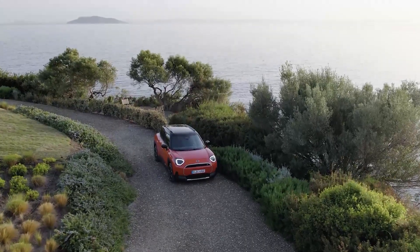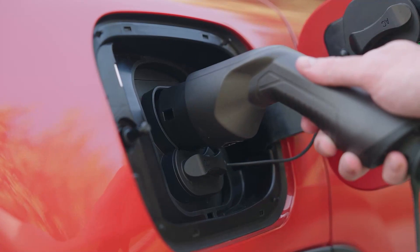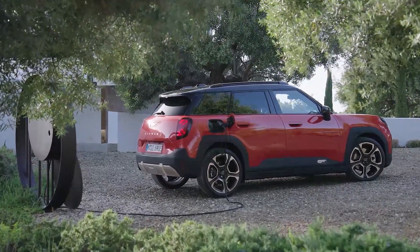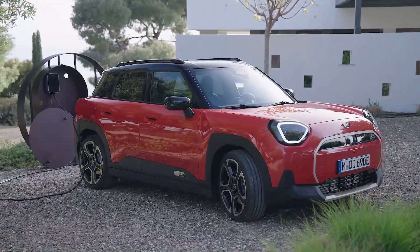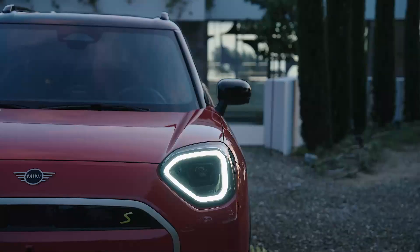And when it's time to recharge, the Mini Aceman offers quick and convenient charging options, making it easier than ever to stay powered up and on the move. Whether you're navigating city streets or embarking on a longer journey, the Mini Aceman is ready to take you wherever you need to go.